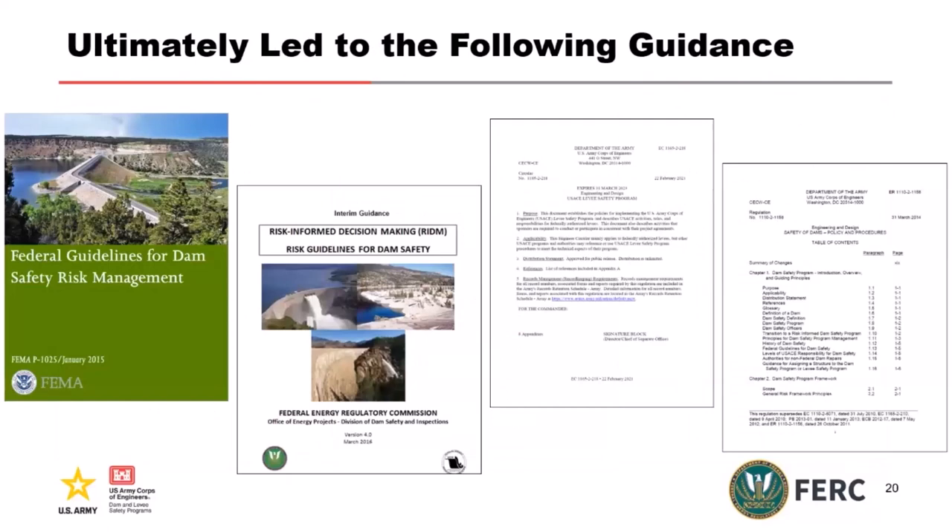Ultimately, that led to the guidance documents we're going to use today. The four agencies got together to produce the Federal Guidance for Dam Safety Risk Management — a rough process that took about four years to write, mostly to identify what we had in common. If you have not read that document, you should. It outlines the guiding principles agreed on among the federal agencies. The second document is the Risk-Informed Decision Making Guidelines for Dam Safety. We also have a dam safety regulation and levee safety regulation for the Corps. All those things led to the development of these four documents.